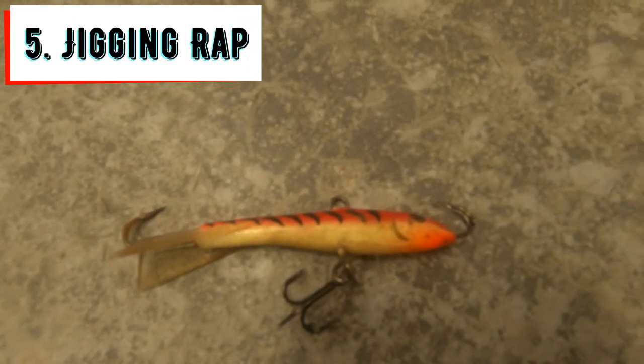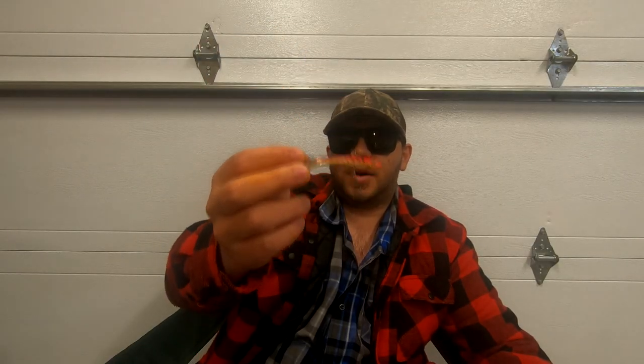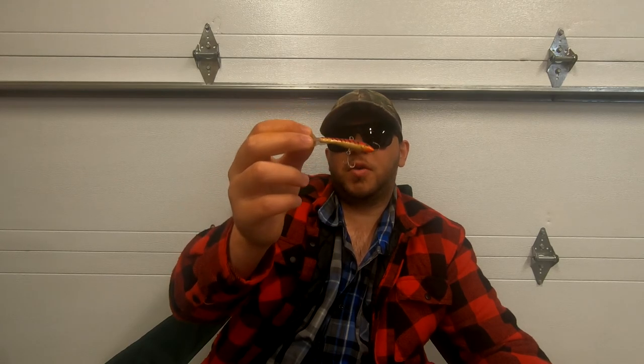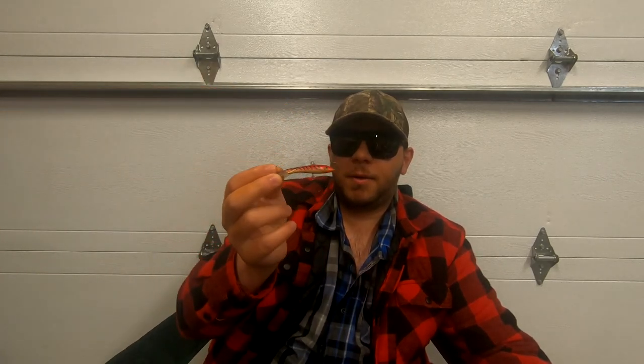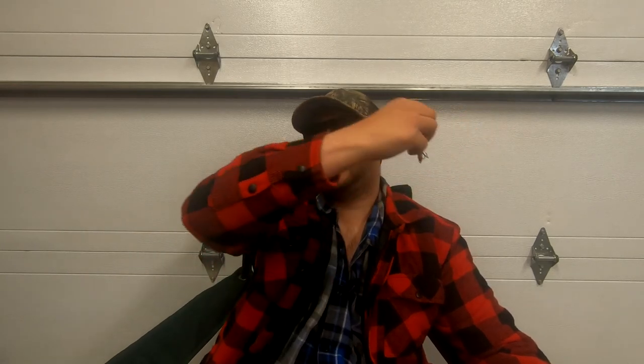Number five and last on the list: jigging raps. Jigging raps are another great lure for targeting walleye — in my opinion they're the most perfect search bait because you can cast them out far, cast down below you, or vertically jig with them. They have a very unique action where they kind of swing around on the fall — cast it out and when jigging it back it'll be swimming around on its own. You can do a gentle jig, snap jigging, or vertical jigging. A walleye is going to absolutely crush a jigging rap. Rapala jigging raps have always been the best, though other brands exist.